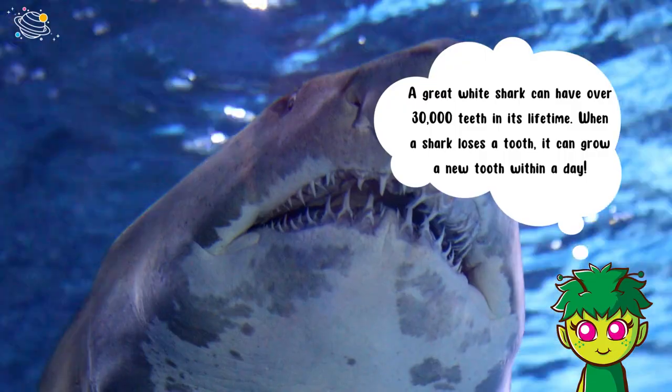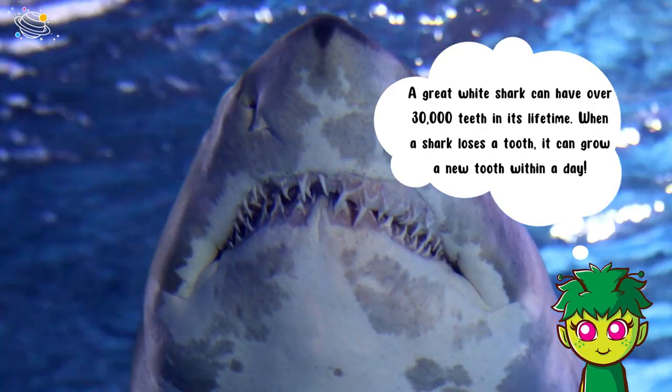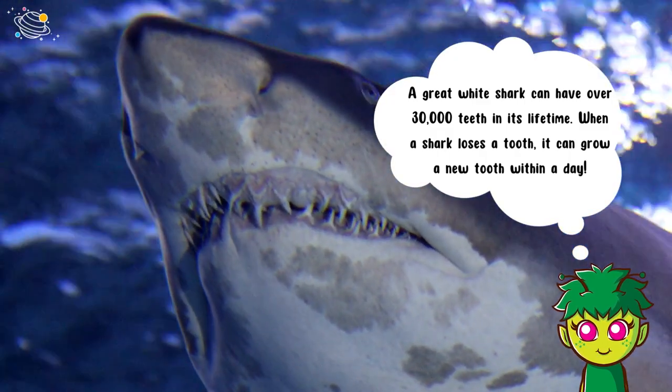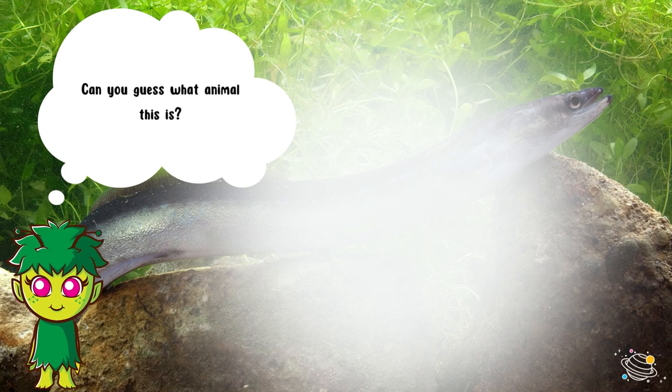A great white shark can have over 30,000 teeth in its lifetime. When a shark loses a tooth, it can grow a new tooth within a day.